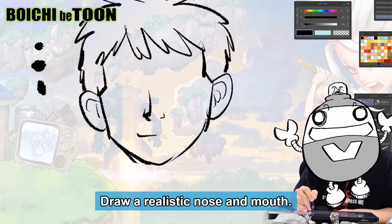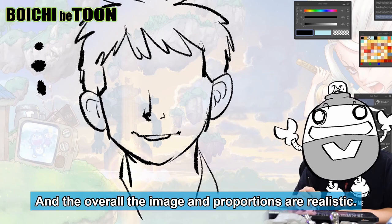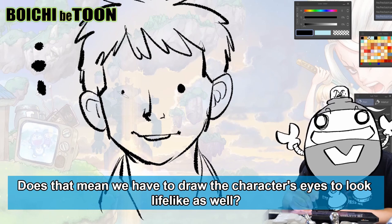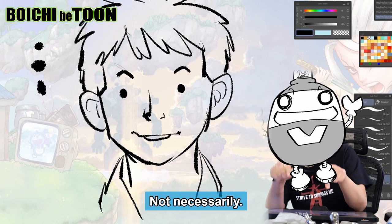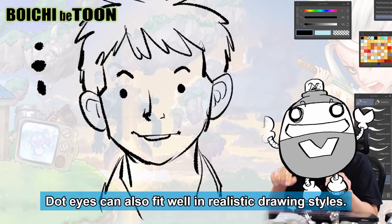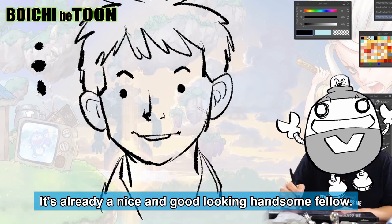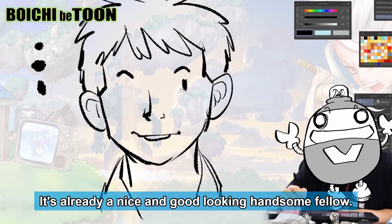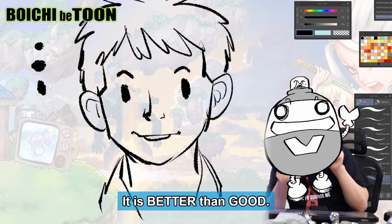Draw a realistic nose and mouth — the overall image and proportions are realistic. Does that mean we have to draw the character's eyes to look lifelike as well? Not necessarily. Dot eyes can also fit well in realistic drawing styles. There's no problem with that — see, it's already a nice and good-looking, handsome fellow. Dot eyes can make great characters — it is better than good.